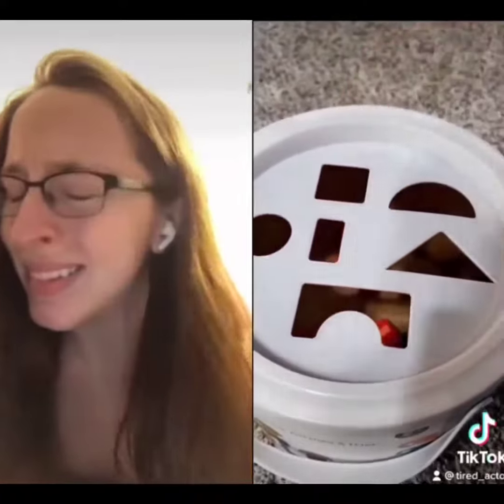The triangle. We know what hole that goes in, right? The triangle. That's right — the square hole.